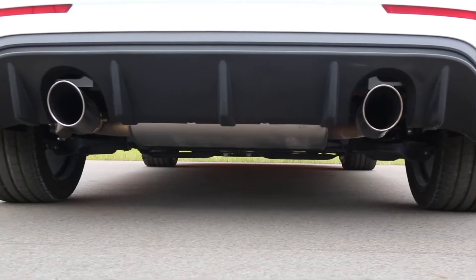Hey everyone, my name is Matt Sylvester and I'm here to talk to you today about a really special car, the Ford Focus RS.